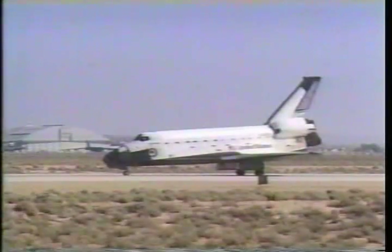Roger that, Columbia, welcome back. It looked great, Brian, and congratulations on a super flight. We will have post-landing deltas for you here shortly. Okay.